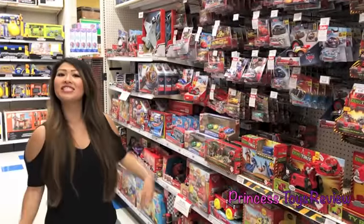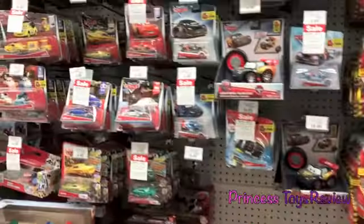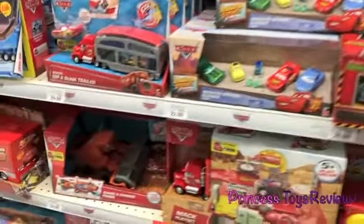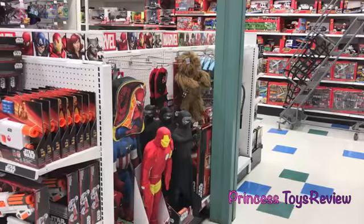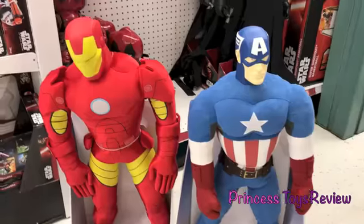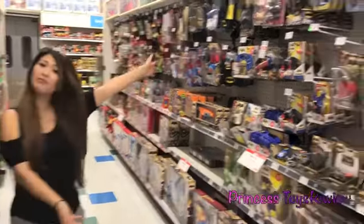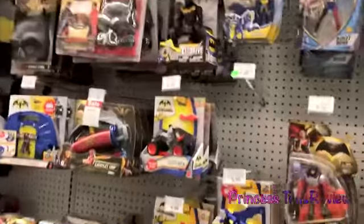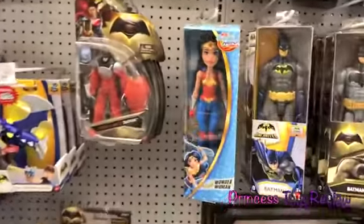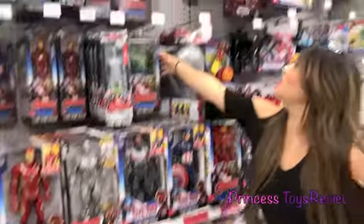I found the Disney Cars section. Look at this Marvel character. I found a Marvel section. I found Iron Man and Captain America. Look, it's Batman vs. Superman. Who do you think is going to win? I found Batman from DC. Here's Superman. It's Wonder Woman. I found Thor. We have Captain America and Iron Man, and the Hulk — my favorite.